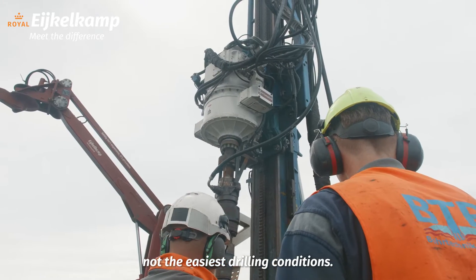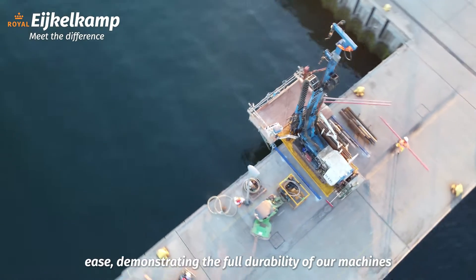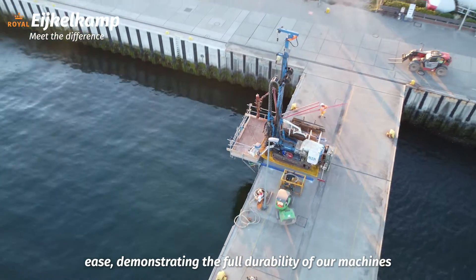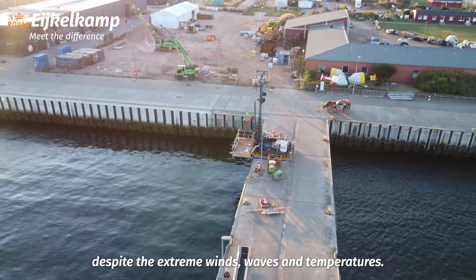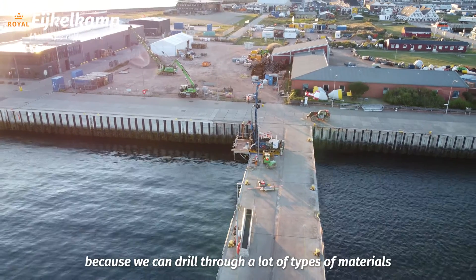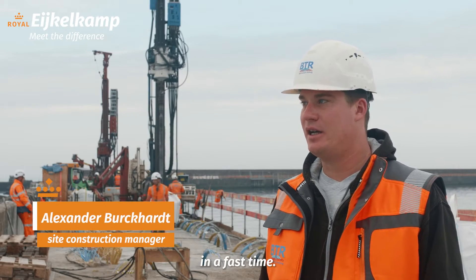Not the easiest drilling conditions. However, our true 150 Hz power slur with ease, demonstrating the full durability of our machines despite the extreme winds, waves and temperatures.